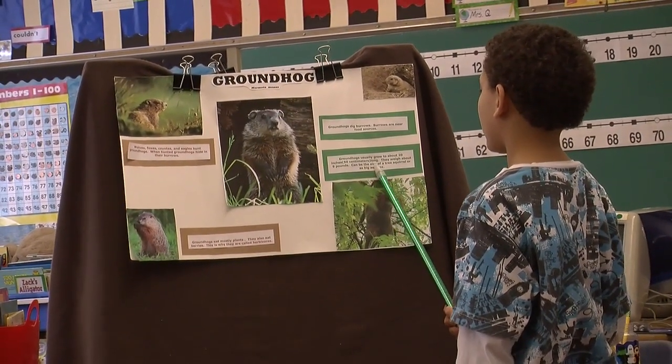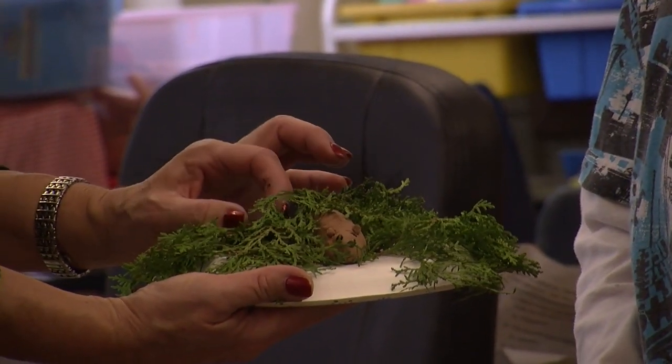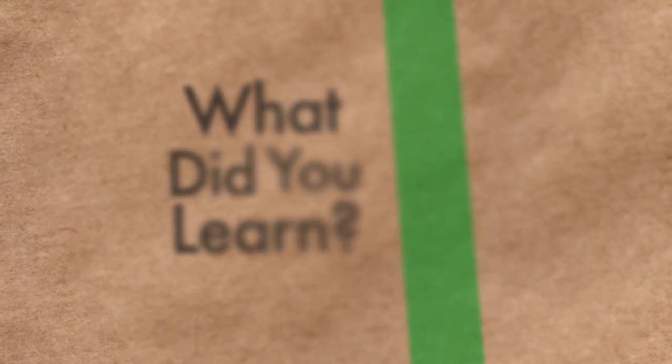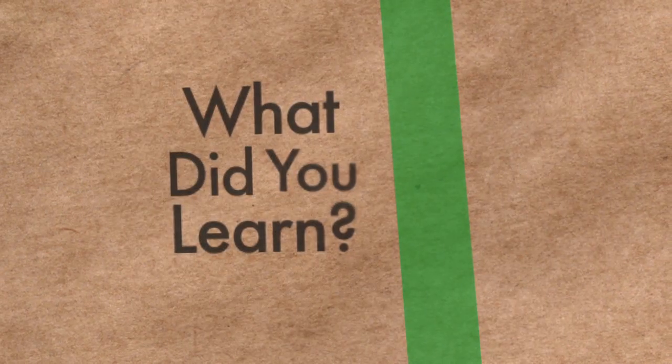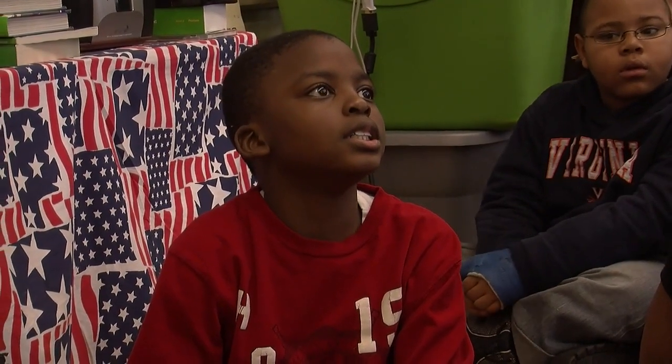They can be the size of a tree squirrel or as big as a fox. I learned that groundhogs can grow up to 20 inches.